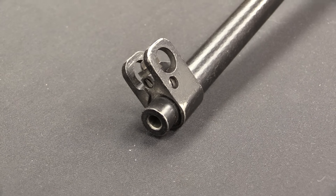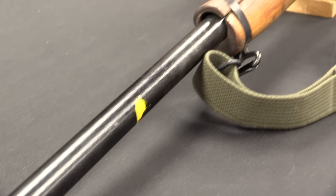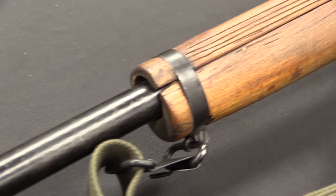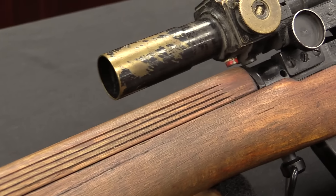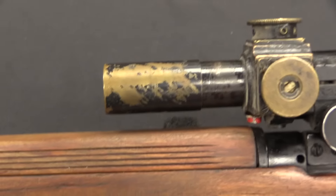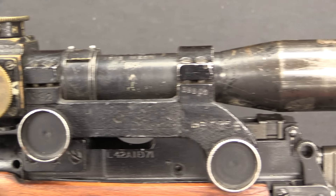The British adopted the FAL, or as they would call it, the SLR, the Self-Loading Rifle, in 7.62 NATO. But the FAL wasn't really that good of a sniper rifle. You would expect when the British Army adopts a new rifle they're going to make a marksman's version of it. Well, nobody — the British or anyone else — really succeeded in making a good marksman or sniper rifle out of the FAL. It just didn't have the mechanical accuracy for it.